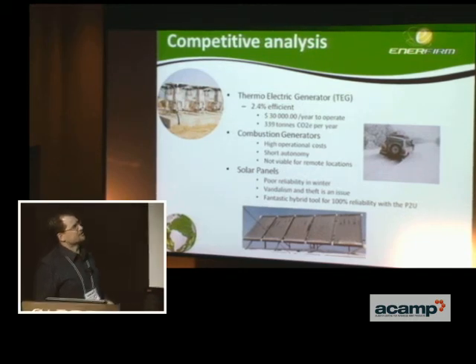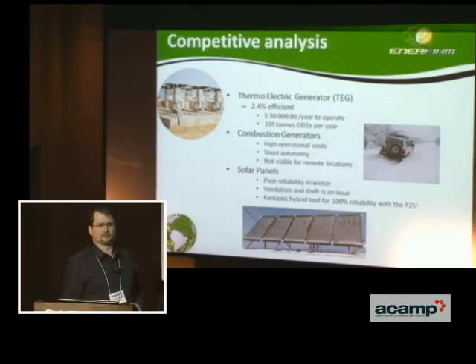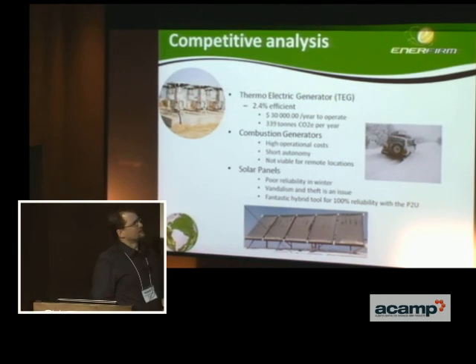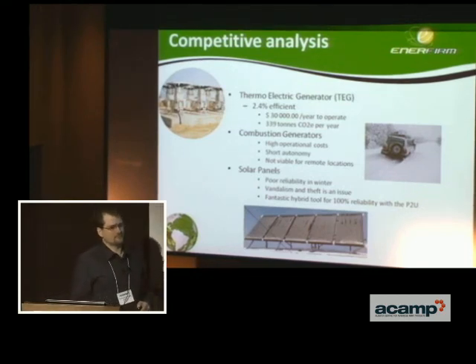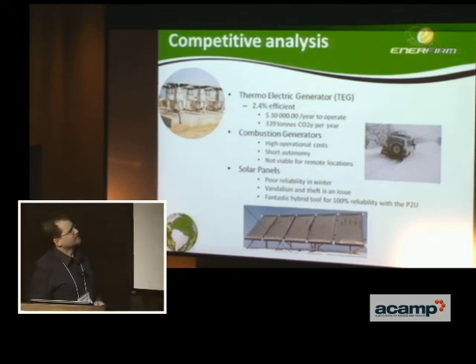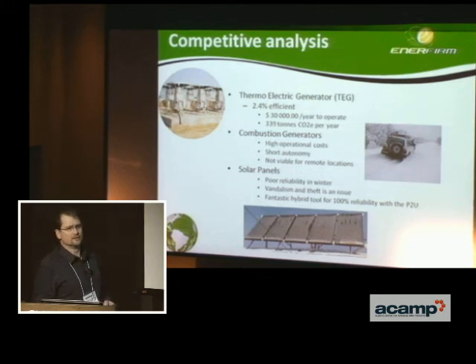The problem with thermoelectric generators is they are only 2.4% efficient. They're highly reliable but cost a lot of money and fuel to operate, especially at our sour gas sites where these thermoelectric generators are running on propane. Fuel cell technology with hybrid solar panels can bring us up to the 30, 40, even 50 percent efficiency range.